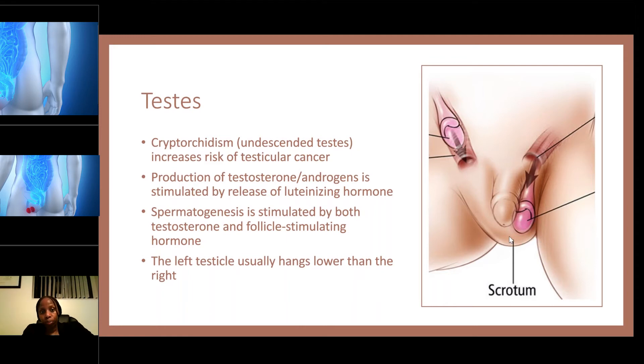An undescended testis puts individuals at risk for testicular cancer. The production of testosterone and androgen is stimulated by the release of luteinizing hormone, which we'll discuss further when we reach endocrine — it is regulated by the pituitary gland. Spermatogenesis is stimulated by both testosterone and follicle-stimulating hormone. The left testicle normally hangs lower than the right — that is normal.